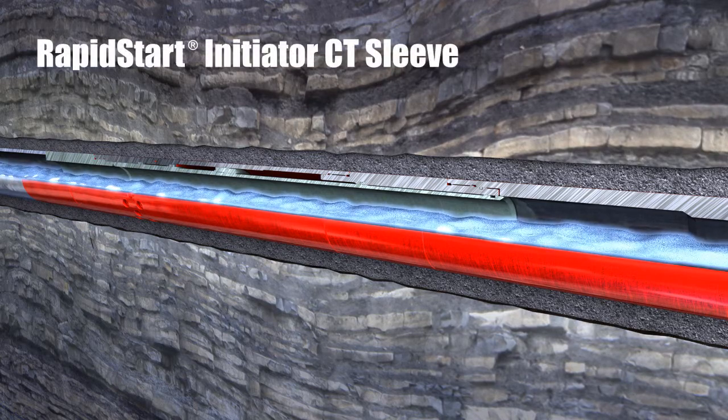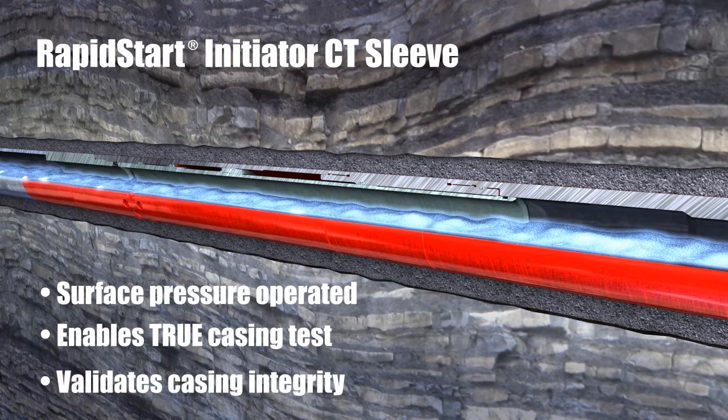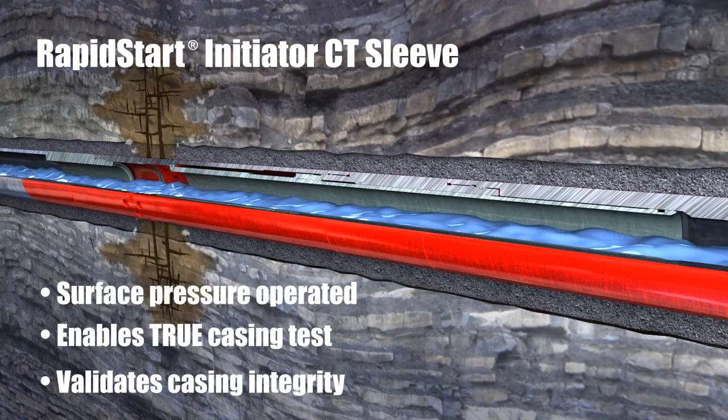This sleeve allows the operator to perform a casing test to validate the integrity of the completion string. When testing is complete, the metered sleeve opens, allowing access to the formation.